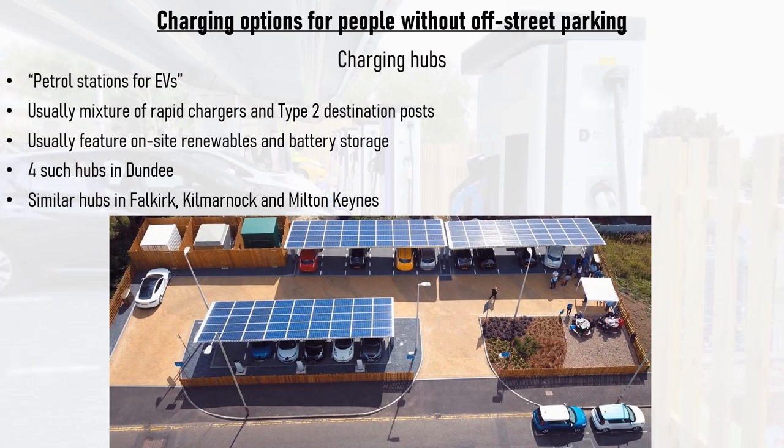Thankfully, there are proactive local authorities too. Dundee City Council is home to four electric vehicle charging hubs, three of which are owned by the council. These act like petrol stations for electric cars, with each hub having six rapid chargers that are kept busy by the city's large population of electric taxis. There are also Type 2 destination charge points for locals without off-street parking and people visiting nearby shops, with fair time limits for both destination and rapid charging.